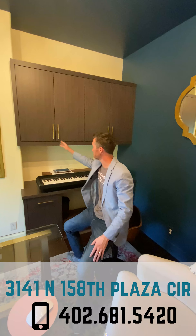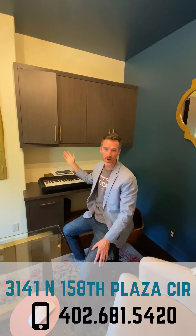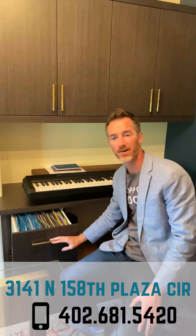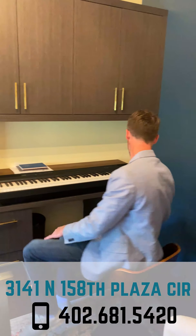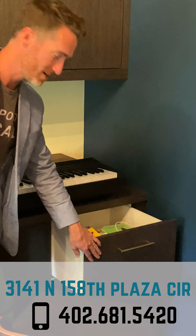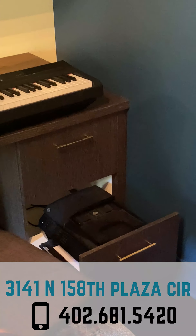The beautiful thing about this custom office is the custom cabinetry — super high-end plank doors, soft-close, with beautiful gold hardware. We've got file cabinets on the left, super deep cabinets on the right, and the bottom is a pull-out printer.